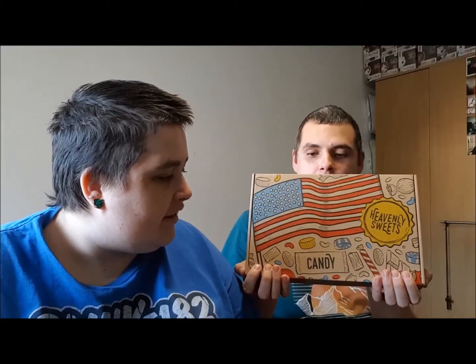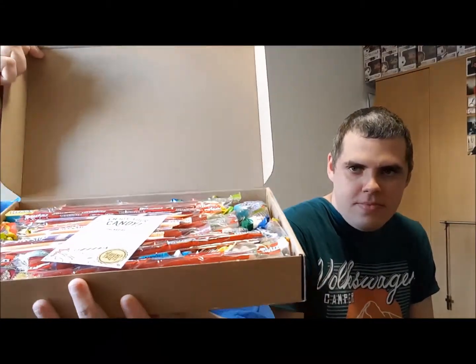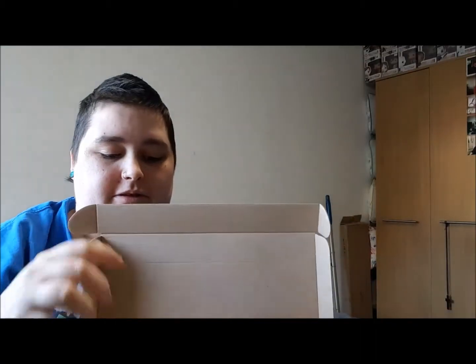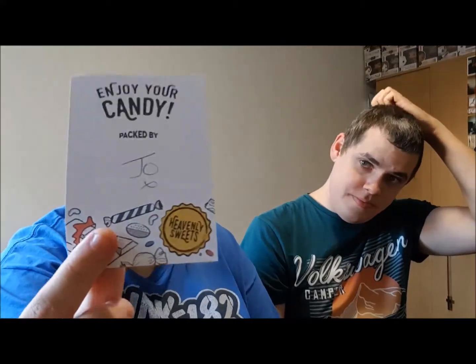Hey guys, hello! We are coming today with a mystery box. This is an American candy hamper containing around about 120 plus mini candies. We're not sure what's in it. It was packed and sent by Heavenly Sweets — not sponsored, not affiliated, all paid for ourselves. We got this through Amazon.